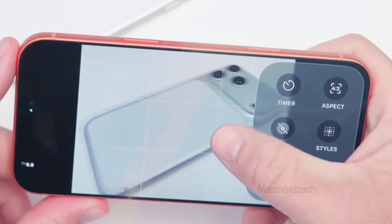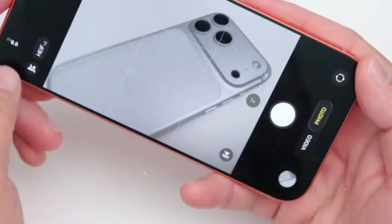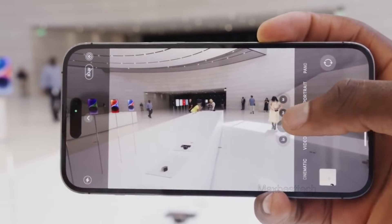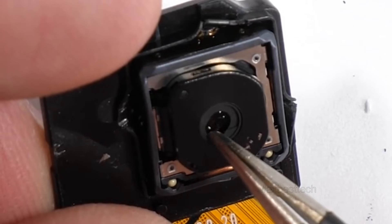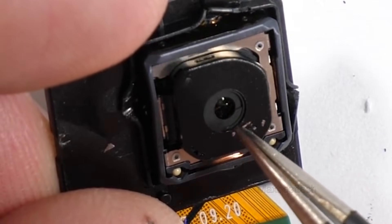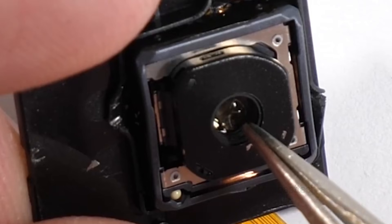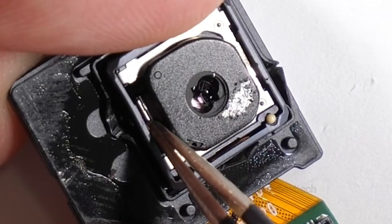The iPhone 18 Pro Max is believed to feature a variable aperture camera system, a breakthrough innovation in smartphone photography. This mechanical technology would allow the camera to dynamically modify its aperture size, maximizing performance for diverse lighting circumstances and artistic purposes. For users, this means crisper, more detailed photographs in low-light conditions and greater flexibility over depth of field for outstanding portrait or landscape shots. This capability could elevate mobile photography, delivering adaptability and precision.